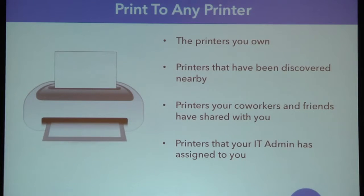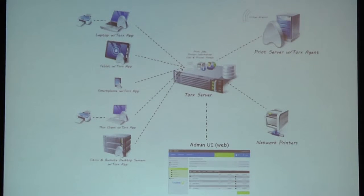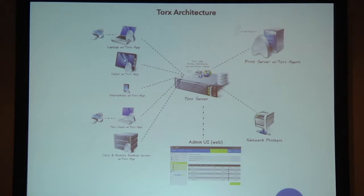Central to the network diagram is the Torx server — that's really the brains of this printing network. It handles all of the authentication, the communication back and forth between all of the clients, lets you discover printers, and lets you save print jobs temporarily on the network. On the left side of the diagram, you see all the different device types — they all have the Torx app installed on them. This is an agent that gets installed on your Windows or OS X workstation, an app you can download from the Apple App Store or Android App Stores, and an agent that gets installed into your Citrix session running in the background.